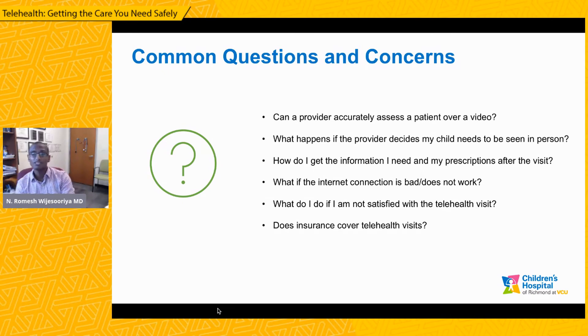If the internet connection is bad or does not work — which does happen, but not as often as you might assume — we sometimes have to switch over from a video visit to just a phone visit, which is not ideal but is often doable, and we can still get the information we need using just a telephone visit. If a patient is not satisfied with a telehealth visit, it is important to realize we will switch it over. We will do what we need to do in order to get you seen in person, either the same day or the next day. It is not the case that this is your only option — there will always be the option of being seen another way if you're not satisfied with the assessment.